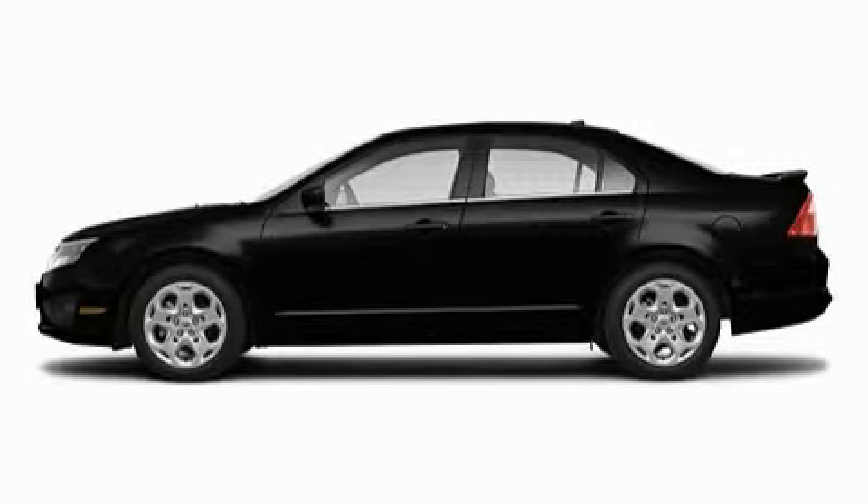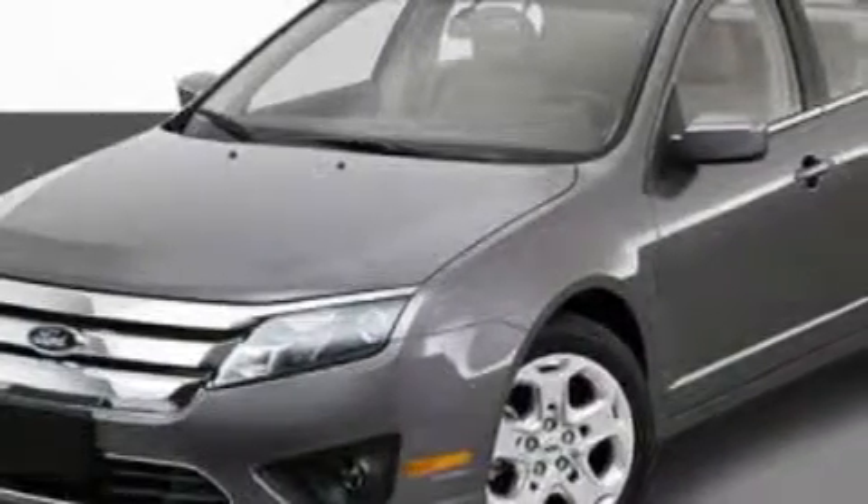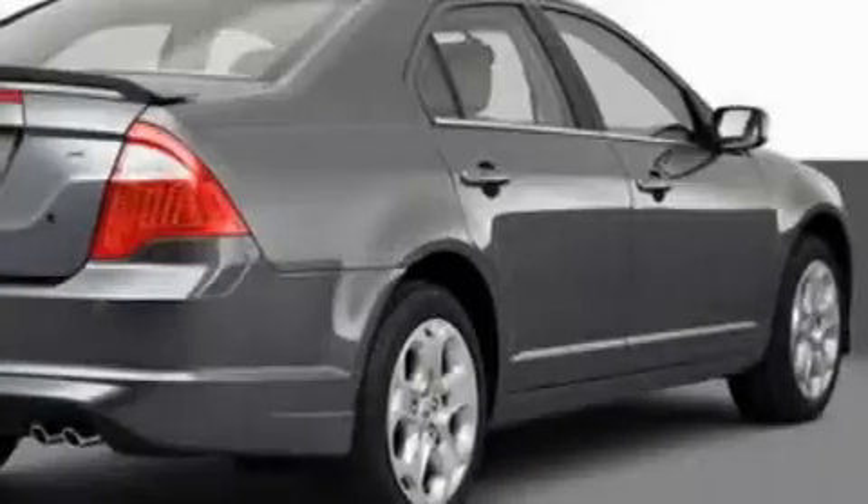This is a 2010 Ford Fusion. With an EPA estimated rating of 29 miles per gallon on the highway, this automobile helps leave money in your pocket where you want it.